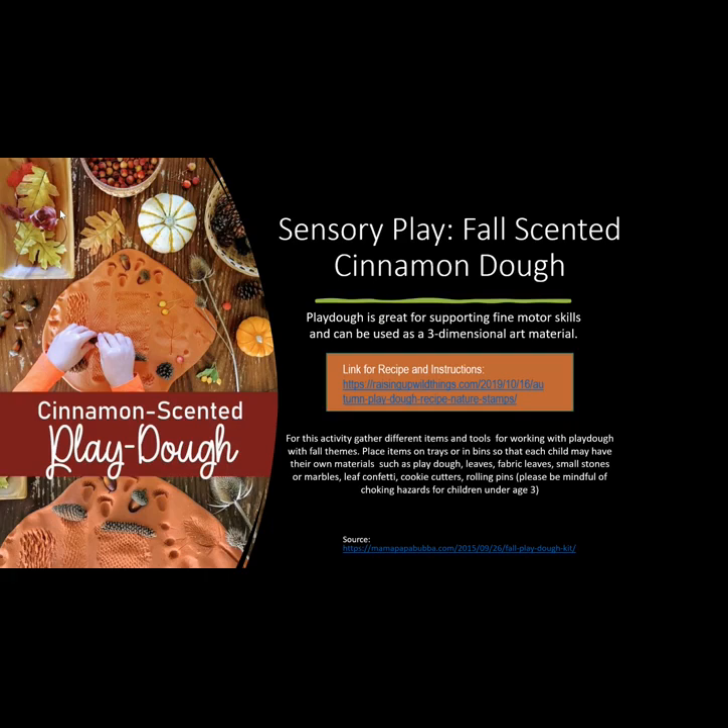Sensory play — fall scented cinnamon dough. Play-doh is great for supporting fine motor skills and can be used as a three-dimensional art material. For this activity, gather different items and tools for working with play-doh with fall themes.